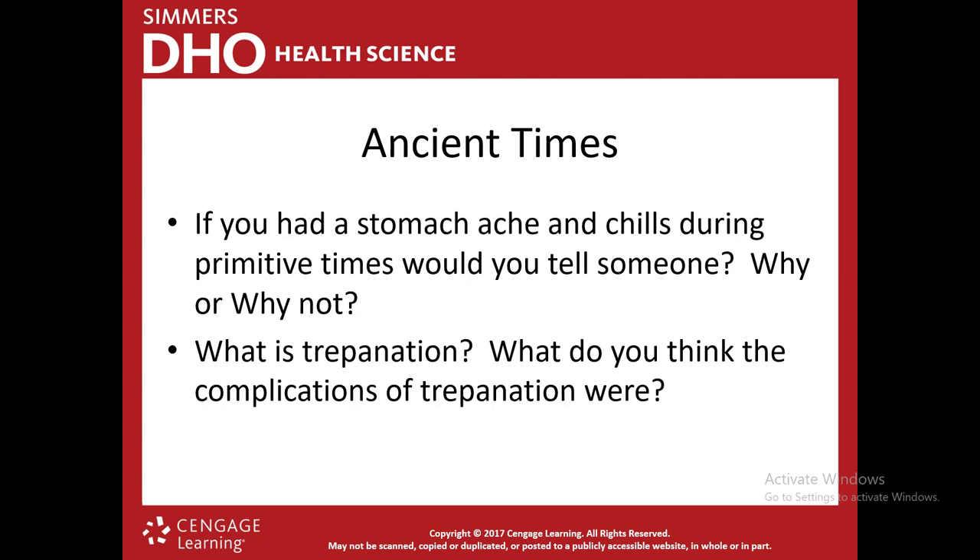Antiseptics weren't discovered until 1865 by Joseph Lister. Trepanation is actually the earliest proven surgical procedure. They have found skulls with trepanation wounds that were healing or completely healed from over 7,000 years ago. It's hard to even fathom — 7,000 years ago they were boring holes in people's skulls with primitive tools, and these patients were surviving.